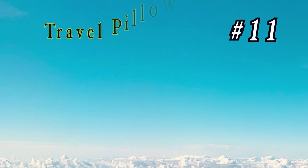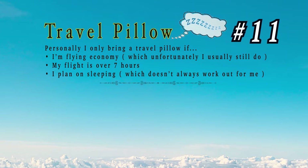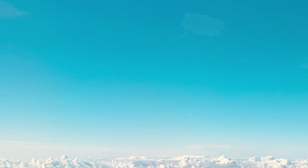Number 11: the travel pillow. People seem to either love travel pillows or hate them — I'm kind of split down the middle. Personally, I only bring one if I'm flying economy, my flight is over seven hours, or I plan on getting some sleep. I have two types: memory foam and inflatable. Memory foam is more comfortable, but the inflatable takes up less room and is also comfortable. Three ways to carry it: inside your bag compressed, hanging on the back with a carabiner, or around your neck.